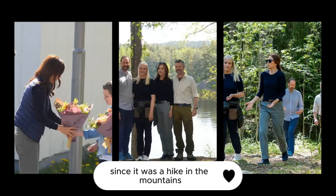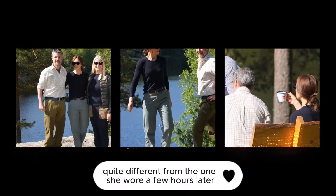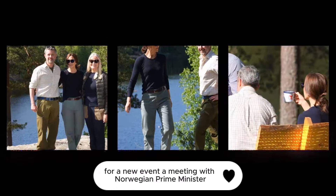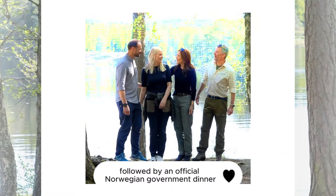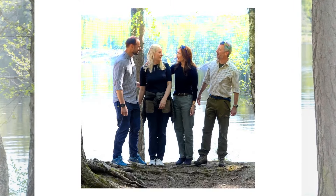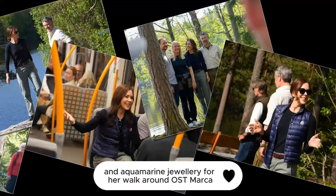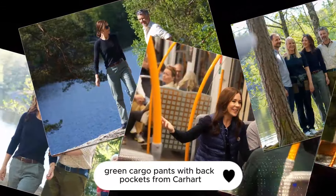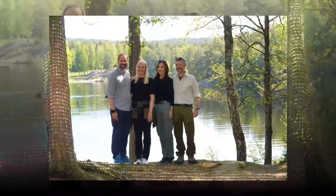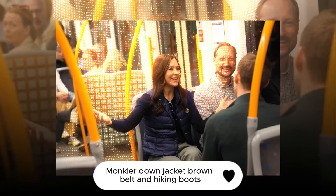Since it was a hike in the mountains, the Danish queen chose a casual look with cargo pants and sneakers, quite different from the one she wore a few hours later for a new event — a meeting with Norwegian Prime Minister Jonas Gahr Støre, followed by an official Norwegian government dinner at Akershus Castle. She wore a sky-blue pencil skirt with a matching blouse and aquamarine jewelry. For her walk around Østmarka, Mary chose khaki green cargo pants with back pockets from Carhartt, paired with a black knitted sweater, a Moncler down jacket, brown belt, and hiking boots.